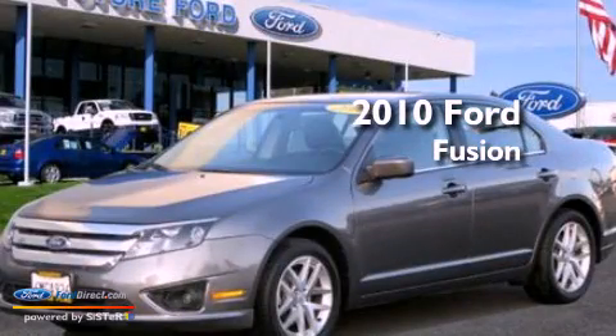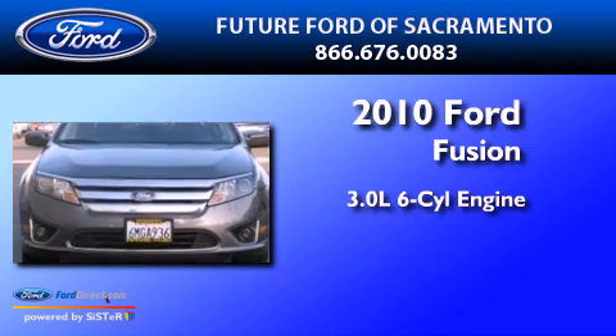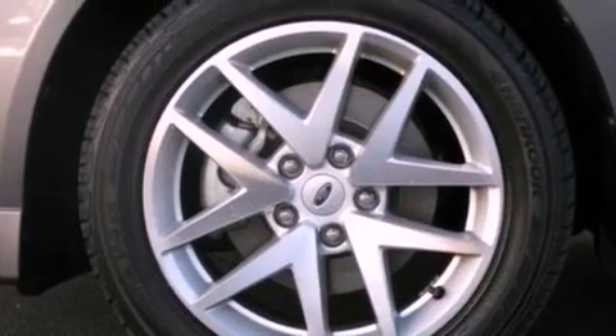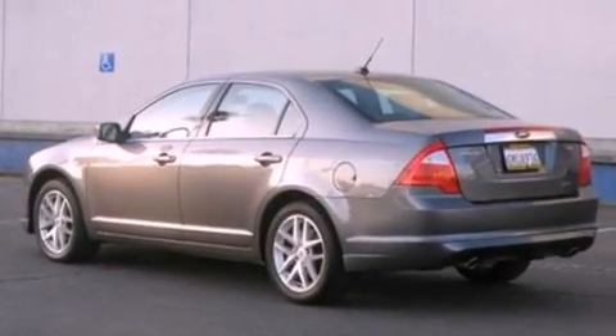This is a certified pre-owned 2010 Ford Fusion. It features a 3.0-liter six-cylinder engine and an automatic transmission. Its top features include heated front seats, a low-tire pressure indicator, Sirius satellite radio, aluminum wheels, and traction control and stability control systems.